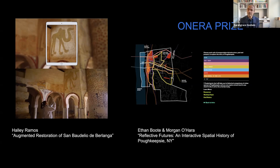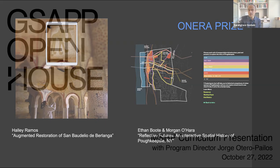We've had students use the Onera Prize for things like augmented reality to visualize what a restored building might look like — they actually started a company and have come back to teach in the program. Other students used it to spatialize the history of Poughkeepsie, New York, allowing the community to visualize where historical sites are and providing an incredible resource for Poughkeepsie to master plan its future in relationship to its historic sites.